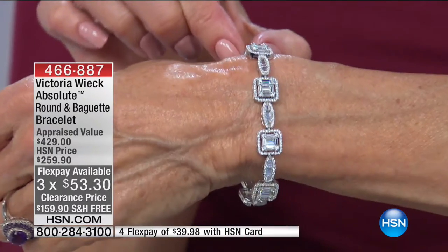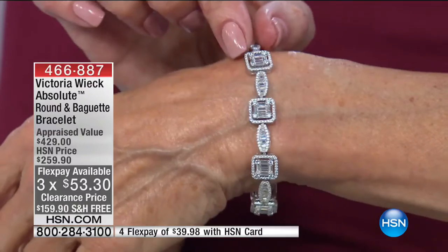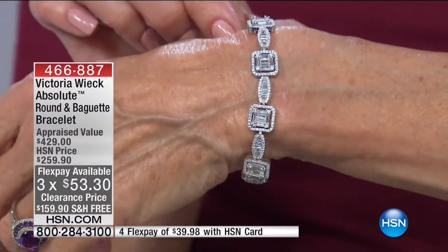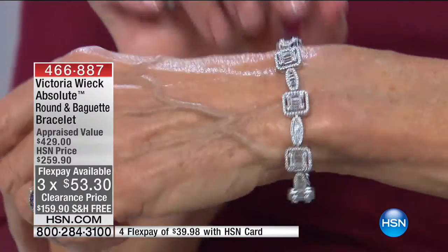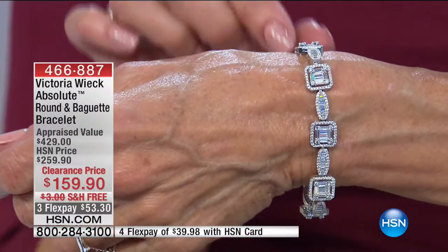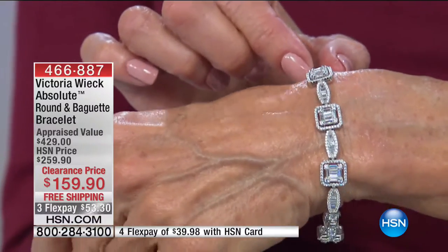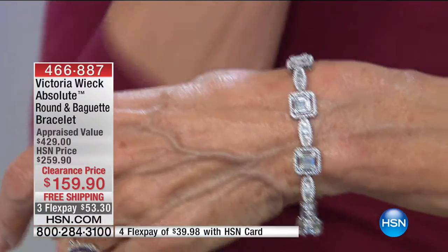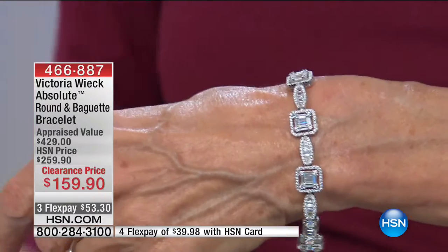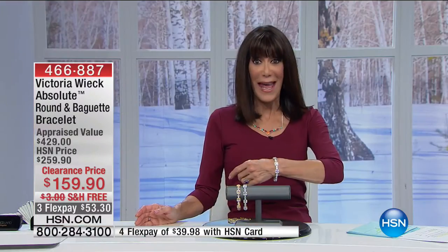When you look at these stones, you don't see flaws. You don't see any inclusions. You're seeing a lot more fire and a lot more color play. The bracelet today — we sold it for $259 — is at the lowest price it has ever been. We have never had it at $100 off. That's $100 off at only $159.90.